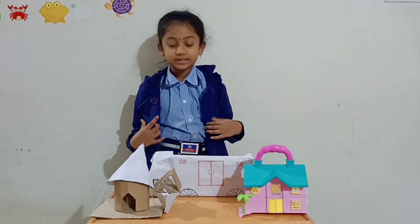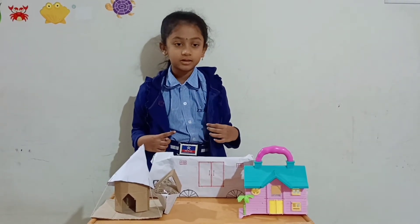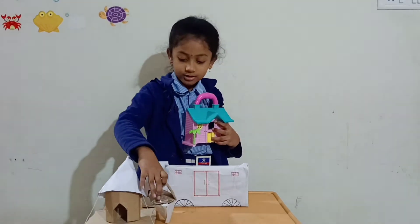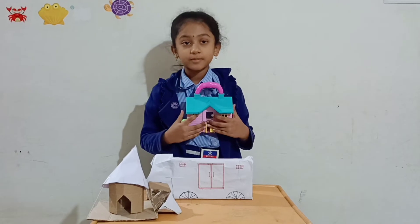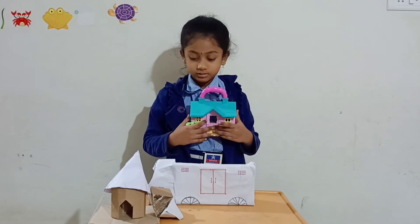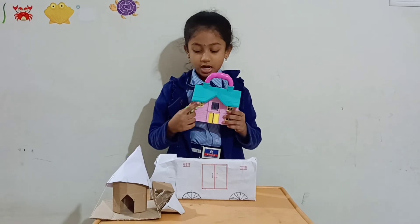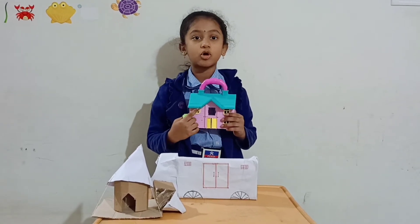My project is about temporary houses. First I want to explain what is a house. We all are living in our houses and we know the importance of a house. House is a thing which gives us shelter, and a house protects us from heat, cold, wind and rain.